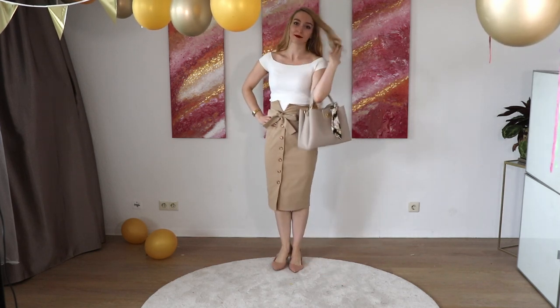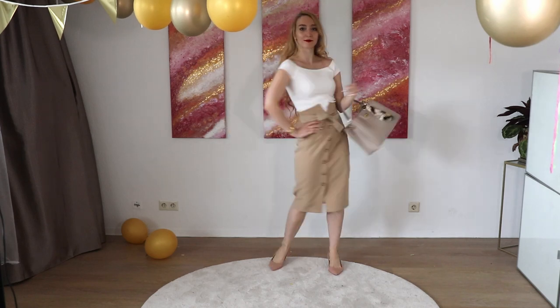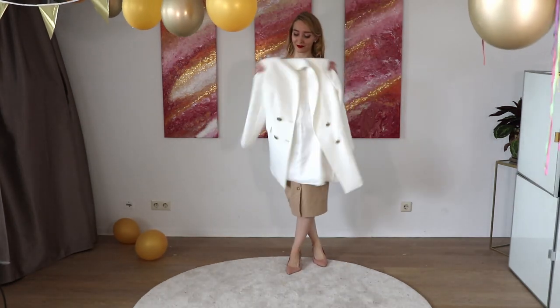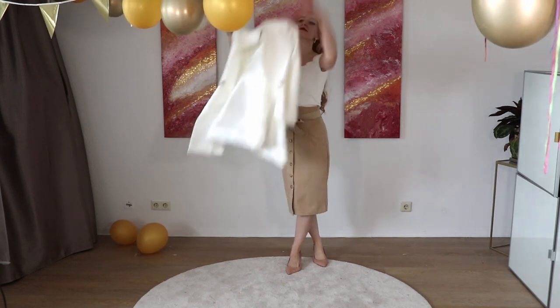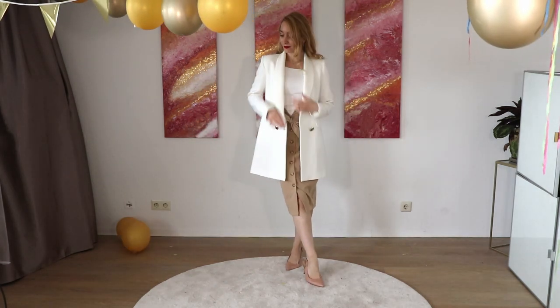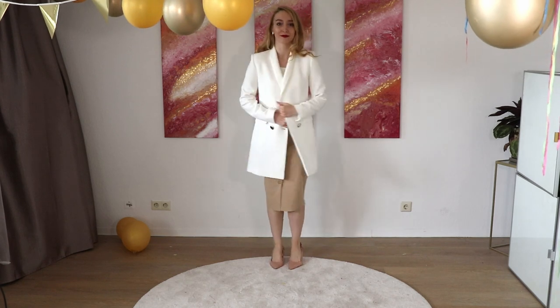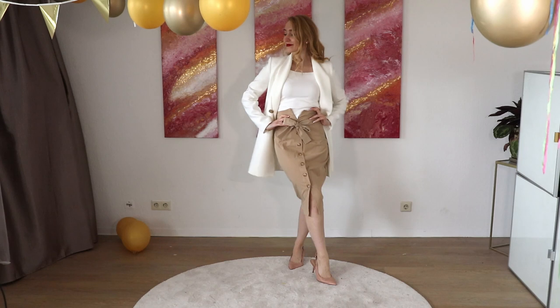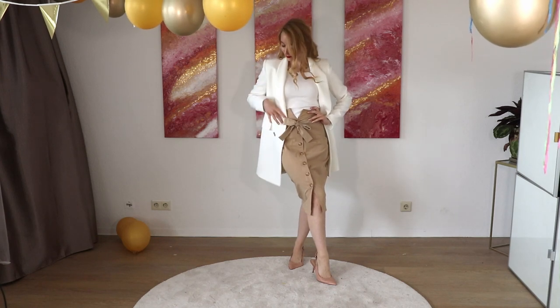The next item is a blazer. Make sure it's not black or gray — I love this white one. By the way, I also have a whole video on this blazer and how to style it in a million trillion ways, so check it out. If you just throw the blazer over your shoulders it looks so chic and elegant.